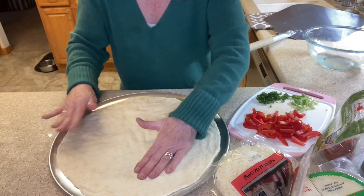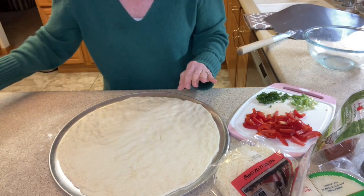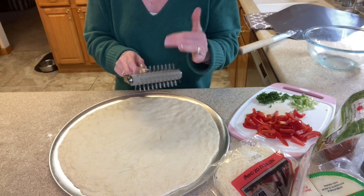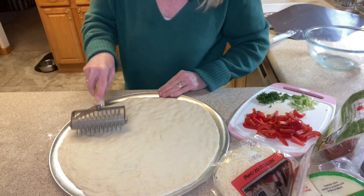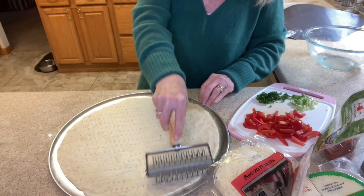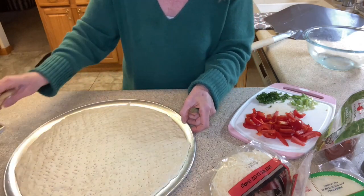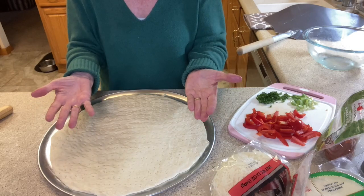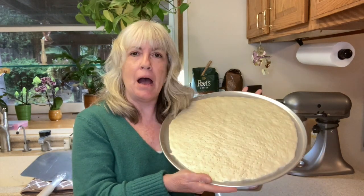I have this spiky roller — I got it off Amazon and I'll leave a link in the description. I roll it across the dough to create holes because I don't want the crust to rise up like bread. My oven has been preheating to 550 degrees — I usually start preheating about 45 minutes to an hour before I want to cook because it takes that long to reach 550.